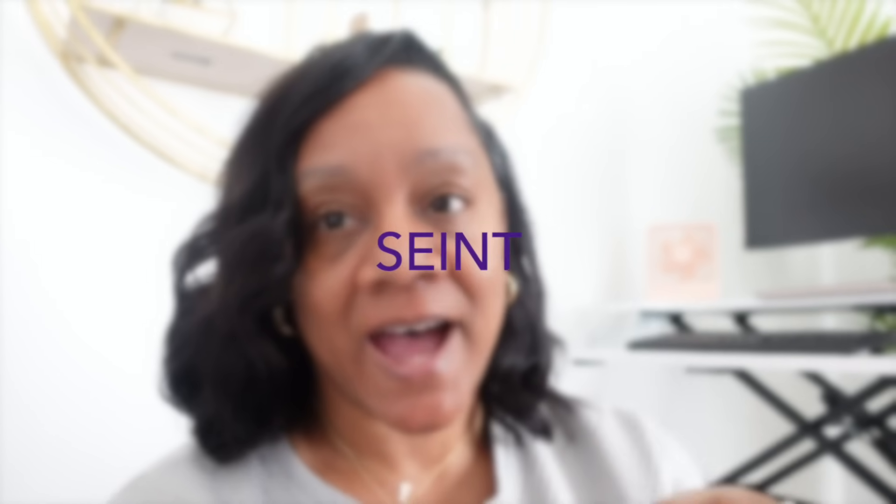Hey guys, welcome back to the channel. Today I am trying out some new makeup I purchased that was custom matched for me. The brand is Saint — it's not sold in stores, but I had a licensed esthetician do my color match and send me what would work for me. It's supposed to be great for women of color, with good coverage but not fake looking.